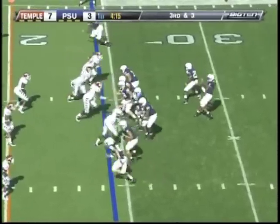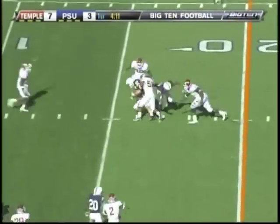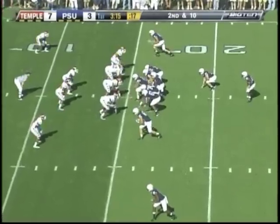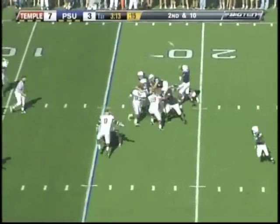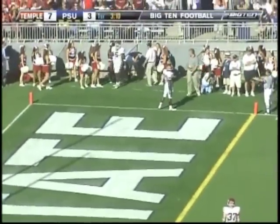Third down now and 3 — line to get is the 20. Bolden over the middle to Brackett once again. First down. Second down at 10. Bolden looks right side to the end zone — incomplete, looking for Moy.